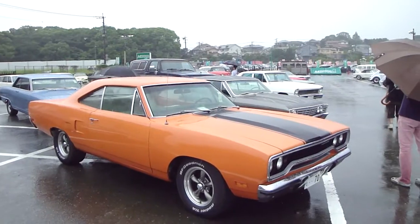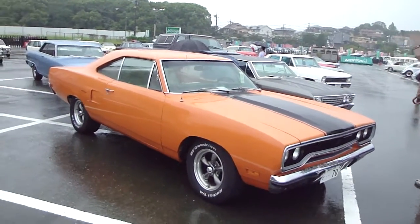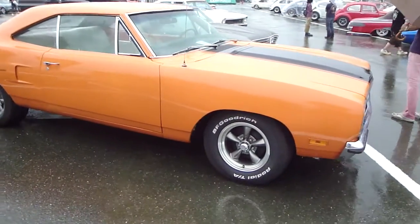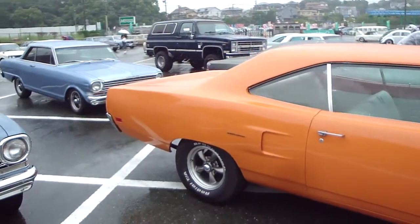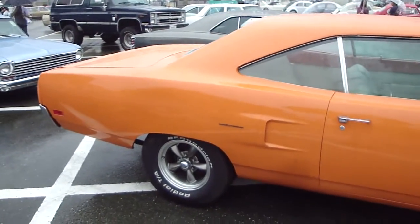It's probably nothing special, but it's 1970 — I'm assuming by the number plate — and it's special to me because I just never get to see one. I probably do prefer the Charger, though.